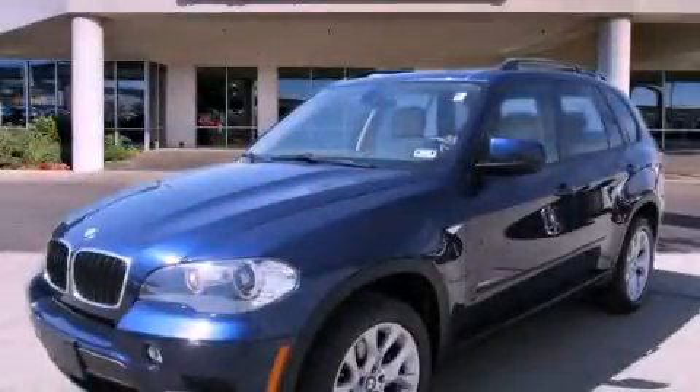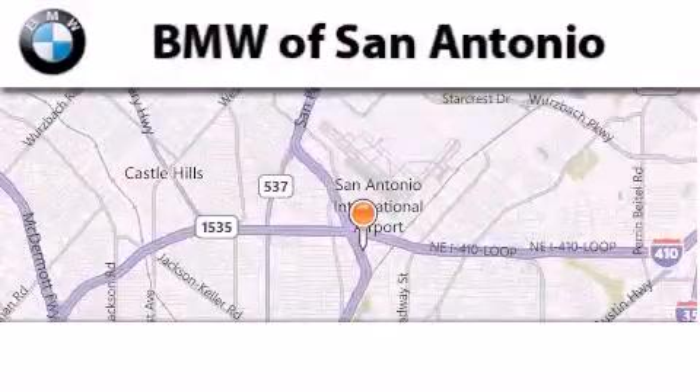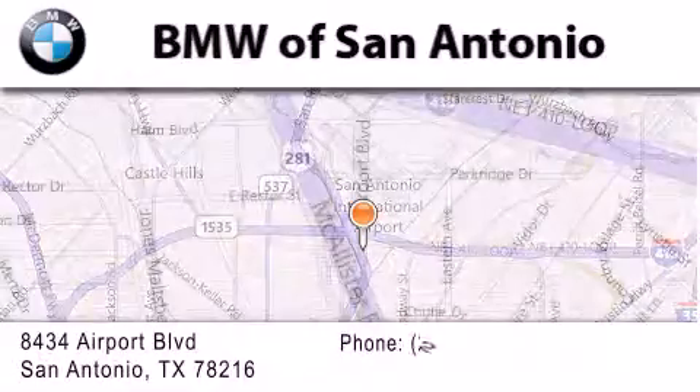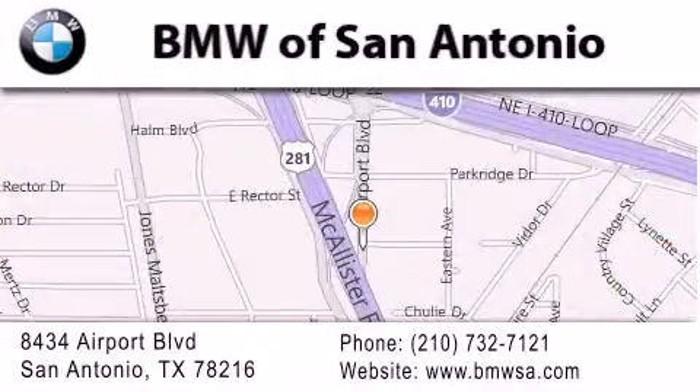Please call us today for more information on this great vehicle. BMW of San Antonio is located at 8434 Airport Boulevard in San Antonio. Our goal is to exceed all of your expectations to ensure that you'll return for future visits.